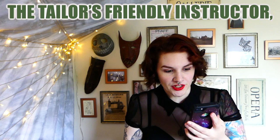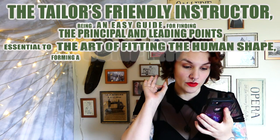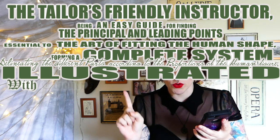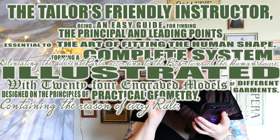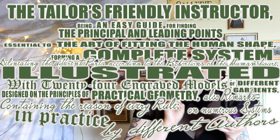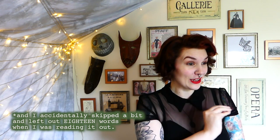For example, you ready? 'The Tailor's Friendly Instructor, being an easy guide for finding the principal and leading points essential to the art of fitting the human shape, forming a complete system delineating the different parts according to the proportions of the human figure. Illustrated with 24 engraved models of different garments, designed on the principles of practical geometry, containing the reason of every rule, also remarks on numerous systems in practice by different authors. The second edition, corrected, enlarged and improved by J. Wyatt.' And my favourite thing is it's about 144 pages long and about 40 of those pages are just pictures. Very much on board with that.